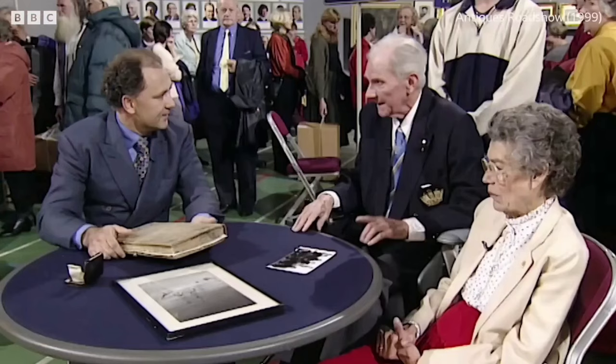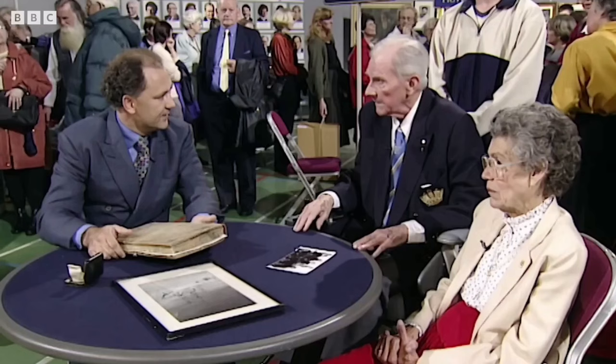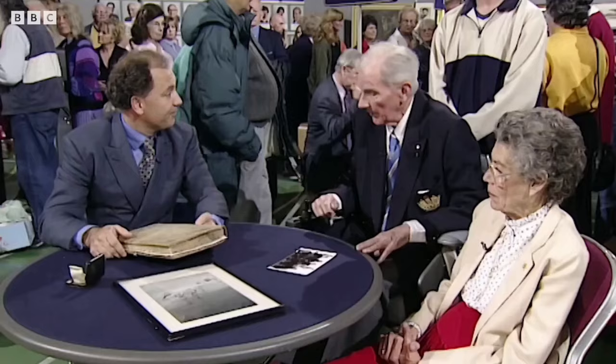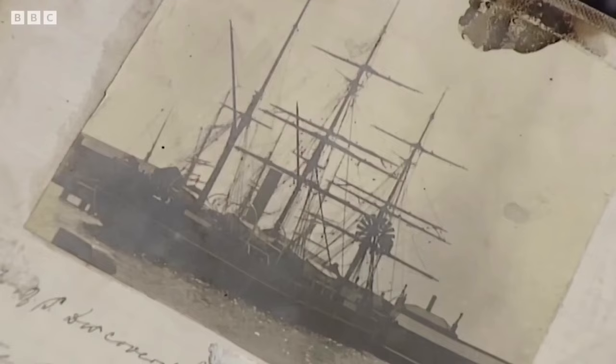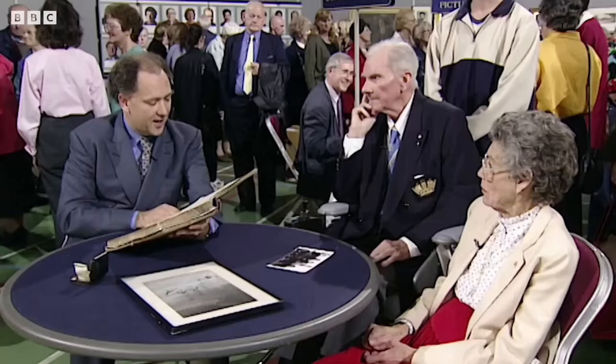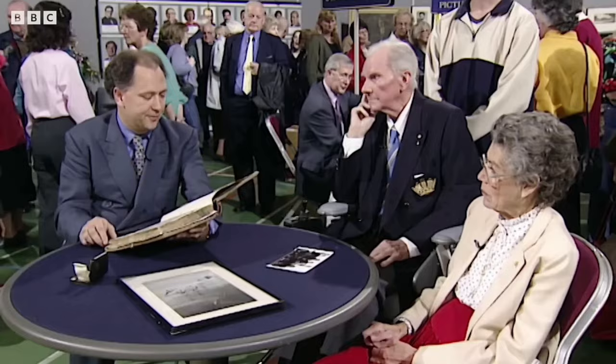This is one collection you don't come across often. The guest's father served with Captain Scott on the Discovery — SS Discovery — on her first voyage to Antarctica. Included in the collection is a book bound in sailcloth, which is a log of the time with Captain Scott on Discovery. There is also a photograph of Discovery in the East India Docks.